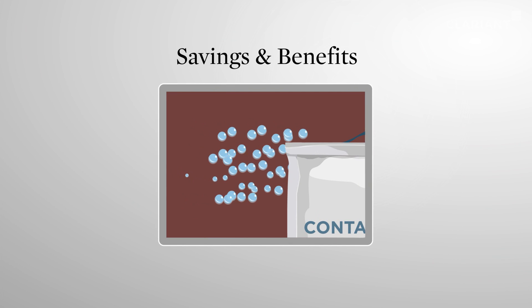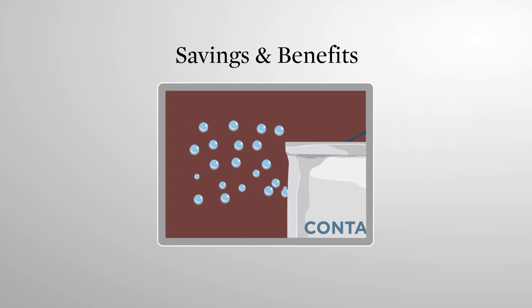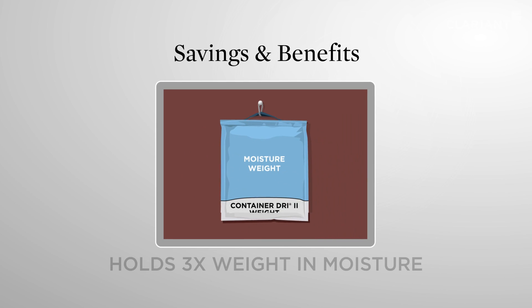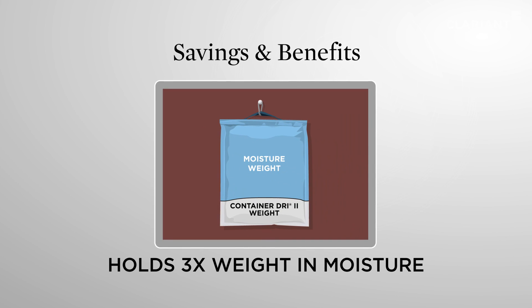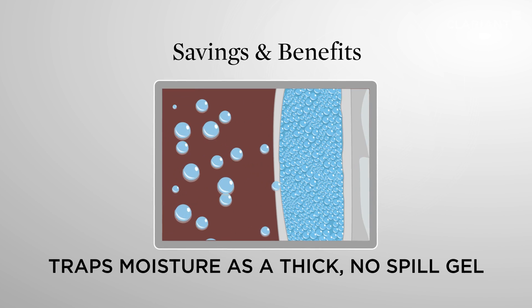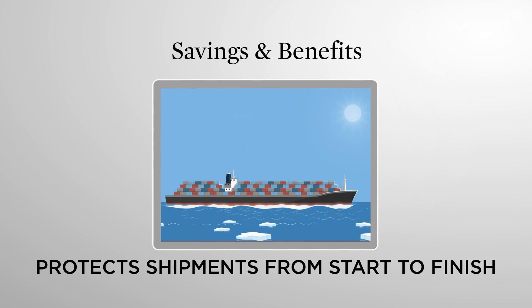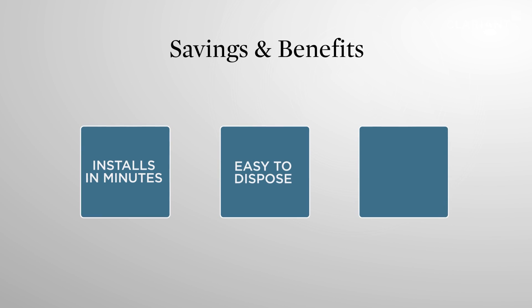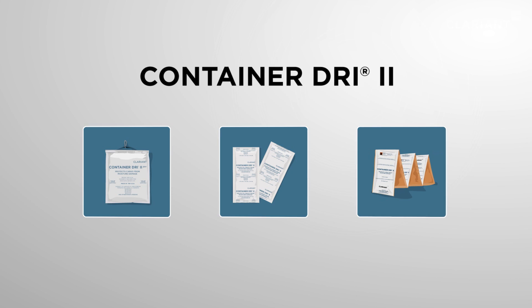Container Dry 2 prevents cargo loss due to moisture damage and holds three times its weight in moisture. It traps moisture as a thick no-spill gel and protects shipments from start to finish. It can be installed in minutes, is easy to dispose, and non-toxic. Start using Container Dry 2 today!